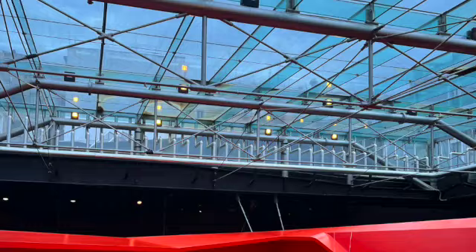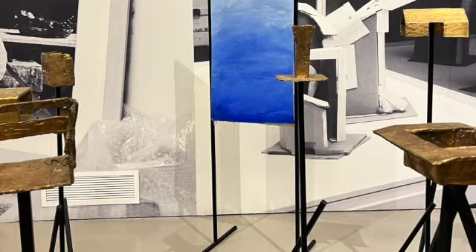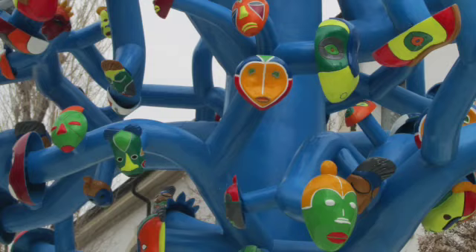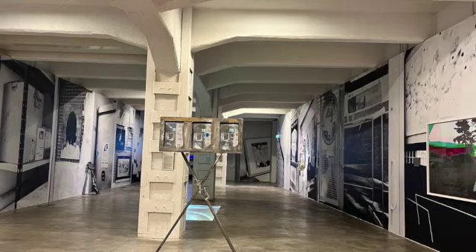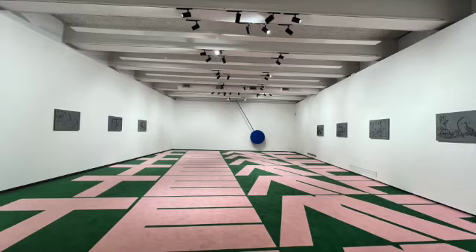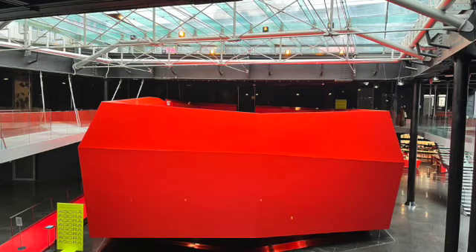The MACRO has a lower construction cost and a more straightforward design. Despite the differences between the two museums, they both contribute to the contemporary art scene in Rome. The MAXXI has received criticism for its complex design and high construction cost, but it remains an important and influential example of contemporary architecture. The museum has hosted numerous exhibitions and events, including retrospectives of artists. Similarly, the MACRO has also established itself as a vital cultural institution in Rome, with a diverse program of exhibitions and events. The museum has hosted exhibitions of contemporary artists such as Cindy Sherman and Marina Abramović.